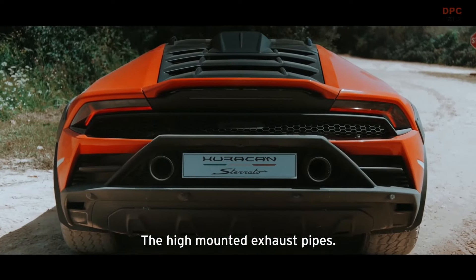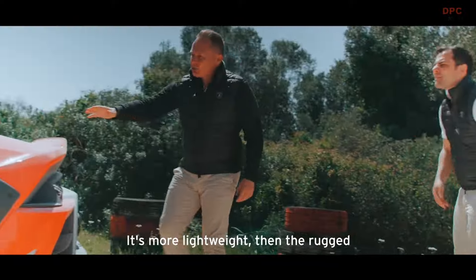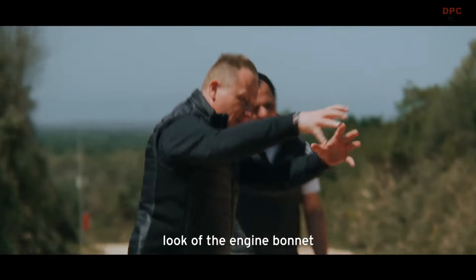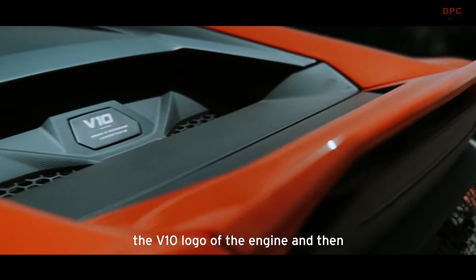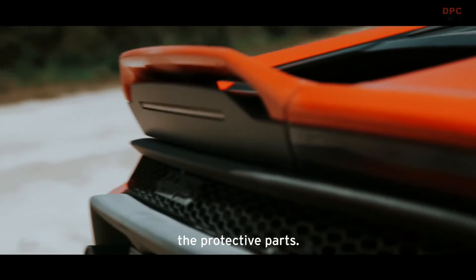The high-mounted exhaust pipes — it's more lightweight than the rugged look of the engine bonnet, which goes well together with the air scoop, the V10 logo of the engine, and then the protective part.